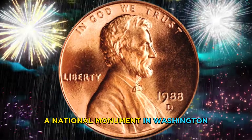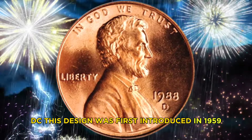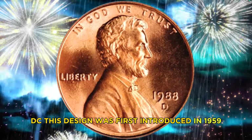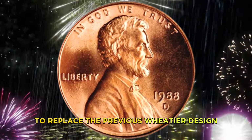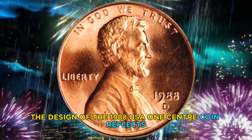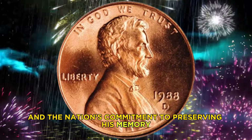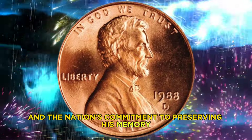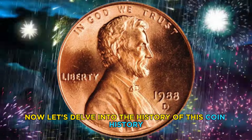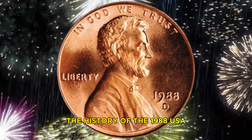The reverse side of the coin, designed by Edgar Z. Stever, features the image of the Lincoln Memorial — a national monument in Washington DC. This design was first introduced in 1959 to replace the previous wheat ear design. The design of the 1988 USA one cent coin reflects the enduring legacy of Abraham Lincoln and the nation's commitment to preserving his memory.